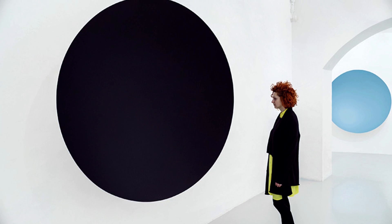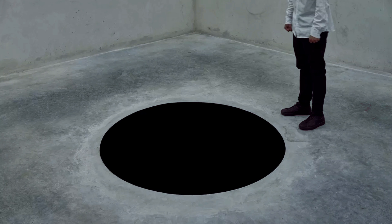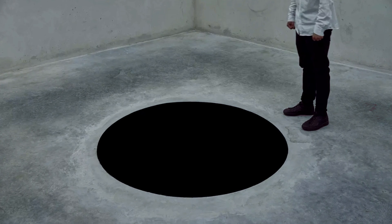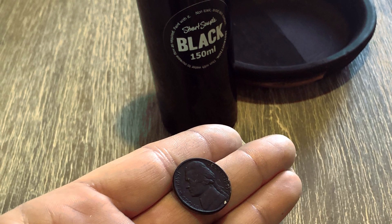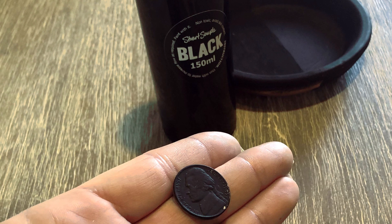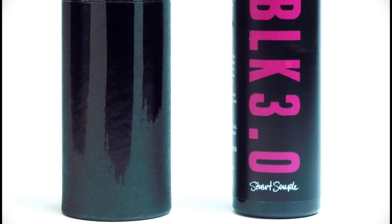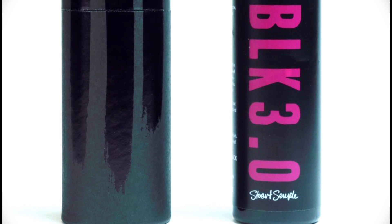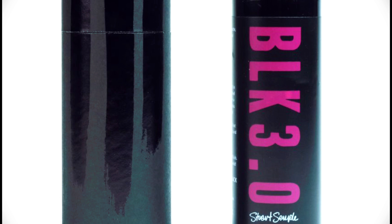The unique appearance of Vantablack SVIS had also made it appealing for artistic use. Its exclusive licensing to the art studio of Anish Kapoor even triggered a black pigment war with artist Stuart Semple, leading to the creation of Black 2.0, one of the blackest traditional pigment acrylic paints ever created. Semple's Black 3.0 is currently being developed to more aggressively compete with Vantablack, pushing the limits of traditional pigment even further.